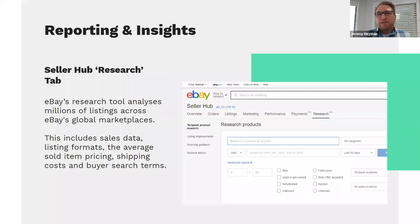Reporting and insights can also be found within Seller Hub. A key tool is Terapeak Product Research, which analyzes millions of listings across the global eBay marketplace and provides information around sales data, average sold pricing, shipping costs, and what buyers are searching for. This helps you structure listings and set pricing for your products. There's also sourcing guidance and listing improvement recommendations in this area — a great way to tap into eBay's data to guide your listing strategy.